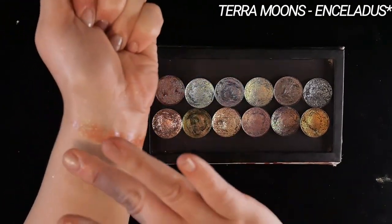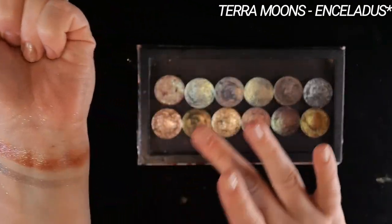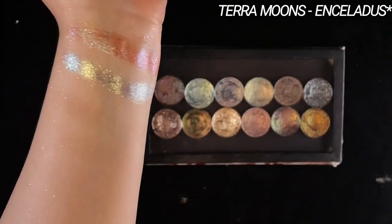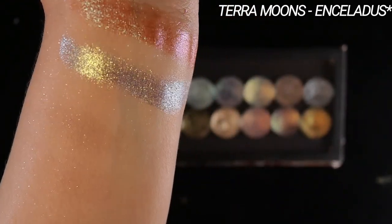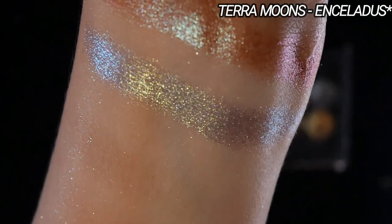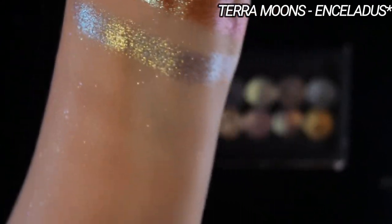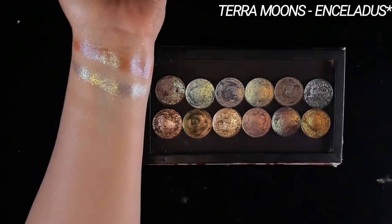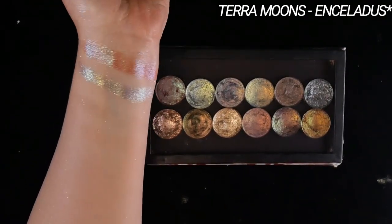Of course I have to include Enceladus. This is one of my all-time favorites ever. So this looks pretty teal in the pan, but when it's swatched out you see this pale, almost silvery finish that still has that warmth to it. It is so special and beautiful. I love that it can be sheered out. It has these spicy purple and silver sparkles going on. There's so much dimension and nuance to this — it is just so good.